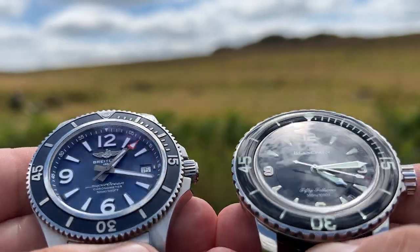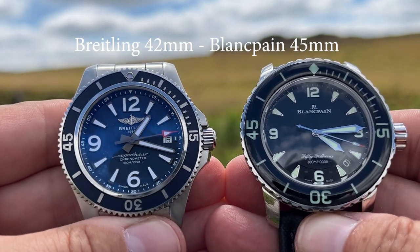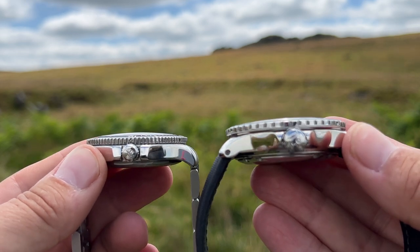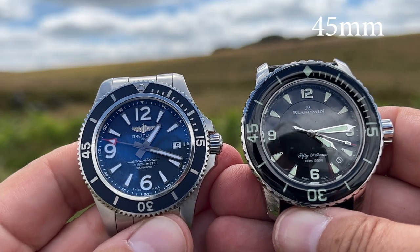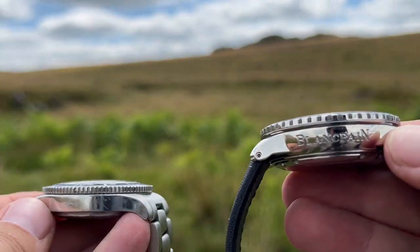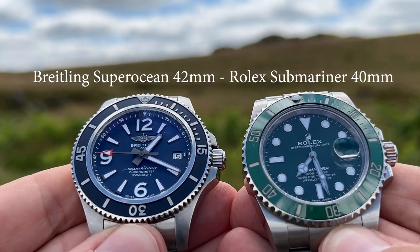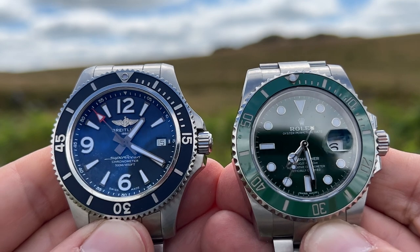I've got my Fifty Fathoms Blancpain here. This is a friend's Breitling Super Ocean on the left and my Blancpain Fifty Fathoms — so they have a comparative size. The Fifty Fathoms I think is 44 millimeters, so it's clearly a little bit bigger. And here we have my Rolex Submariner, 300 meter, 40 millimeter.